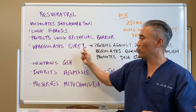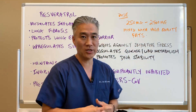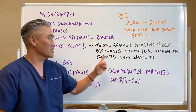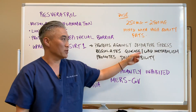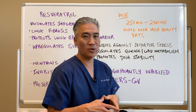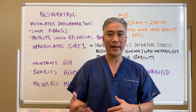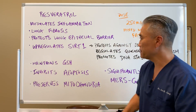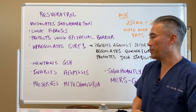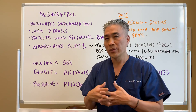Resveratrol upregulates the SIRT1 gene. SIRT1 is an anti-aging type of gene, but it also does other things — it protects against oxidative stress, upregulates glucose and lipid metabolism, and promotes stability of DNA. So it prevents DNA damage, which is why resveratrol is such an important anti-aging supplement.